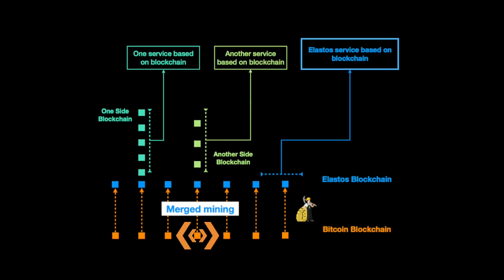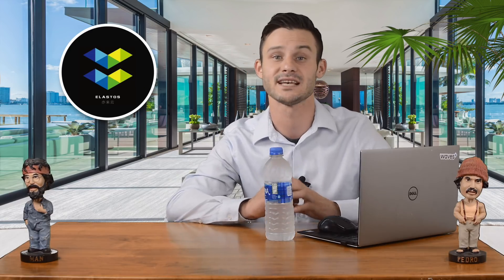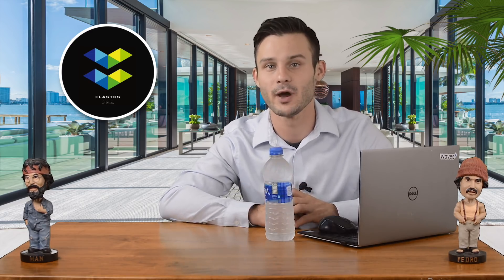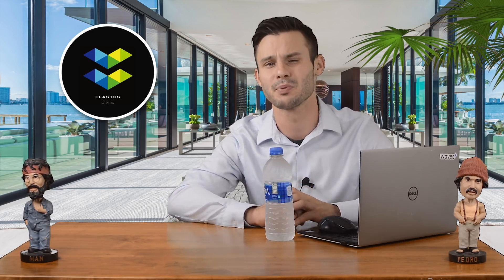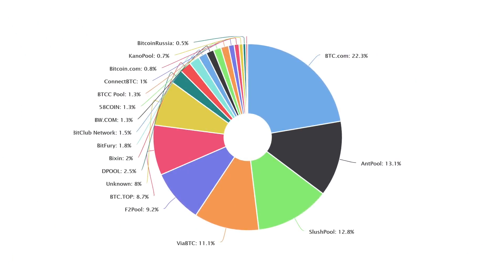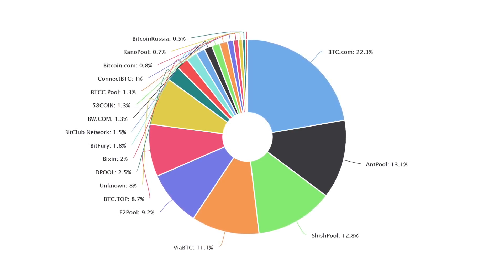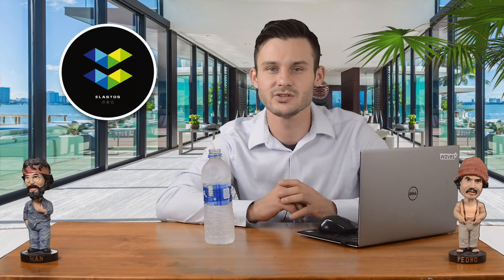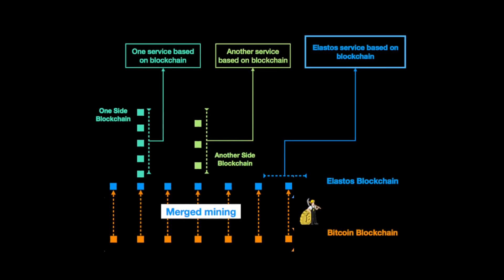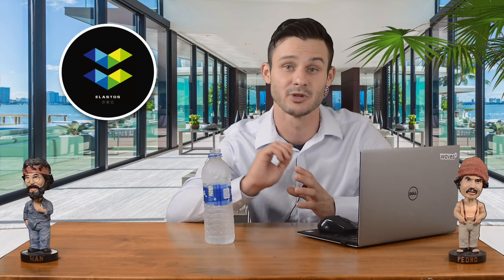The base layer of Elastos is the Bitcoin blockchain, and this is used because the proof of work consensus that Bitcoin employs has withstood the test of time — it is hands down the most secure blockchain to date. The likelihood of the Bitcoin network becoming prone to a 51% attack and being taken over is very slim, as more miners are joining each day and the ASIC market is maturing, leading to increased competition and less power from the mining pools. The Elastos mainchain utilizes merged mining with Bitcoin, which basically means the mainchain is piggybacking on the Bitcoin blockchain's hashing power, and proof of work consensus between the two chains is reached simultaneously.